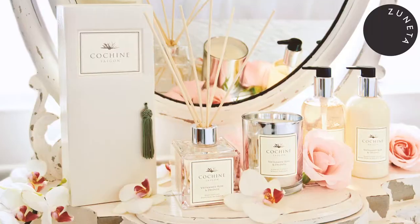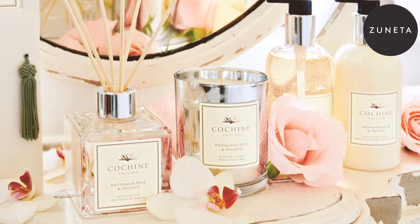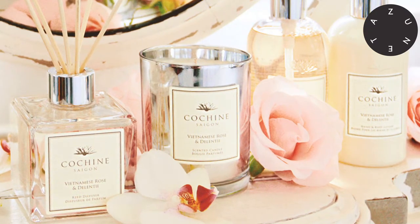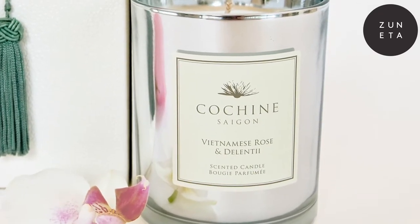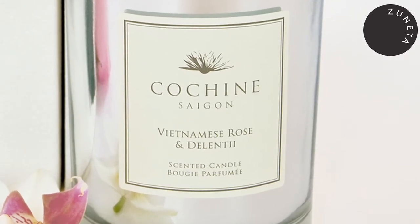The first fragrance is Vietnamese Rose and Delentii. The Vietnamese Rose is a very delicate rose fragrance — it's a pale pink flower. The Delentii orchid is very unique because it's an orchid that has a fragrance, and orchids don't normally have a scent. The Delentii orchid was actually discovered last century by a French botanist called Monsieur Delenat, who discovered it in the 1940s and took it back to France, naming it after himself — the Delentii.